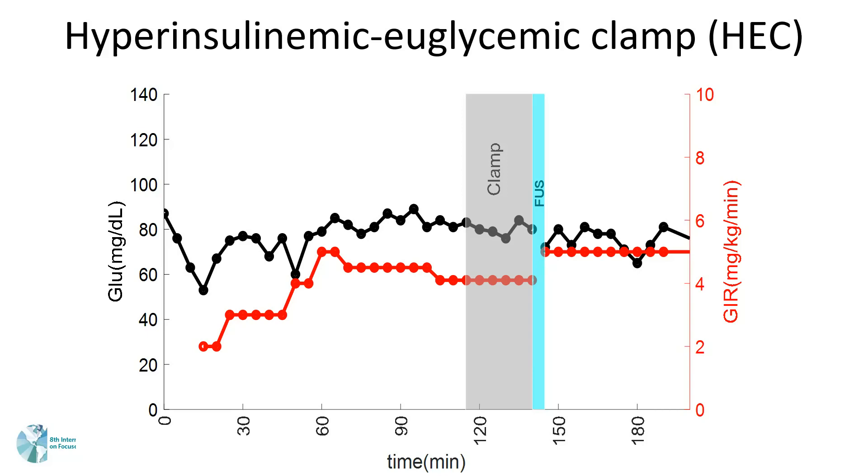Then we applied the intervention. If the ultrasound intervention interrupts the steady state, it will cause the blood glucose to change. We then adjust the GIR to compensate and reclamp the blood glucose to the predefined value. In this case, we increase the glucose infusion rate, which means the ultrasound stimulation decreased the blood glucose level.